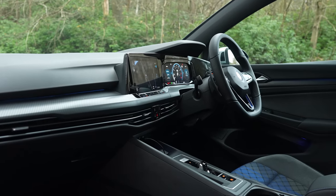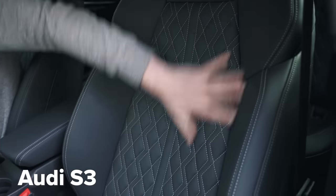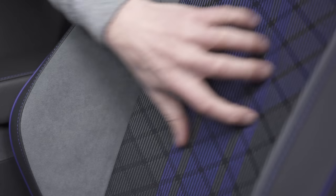Inside, the Golf isn't horrible, but it feels like a car from the class below, and that's most evident in the seats. Look at these compared to the ones in the Audi — and the material, like it's out of some budget car, not something that costs almost £40,000.